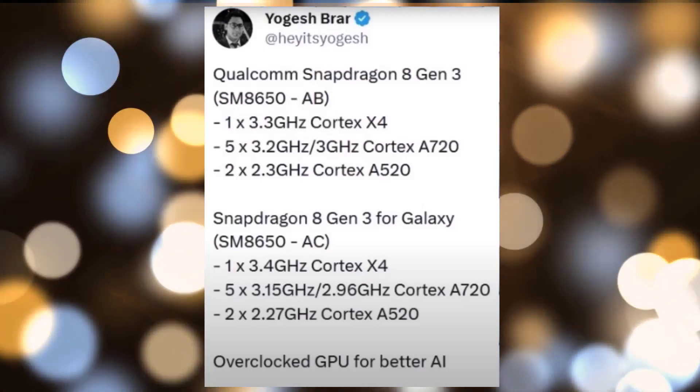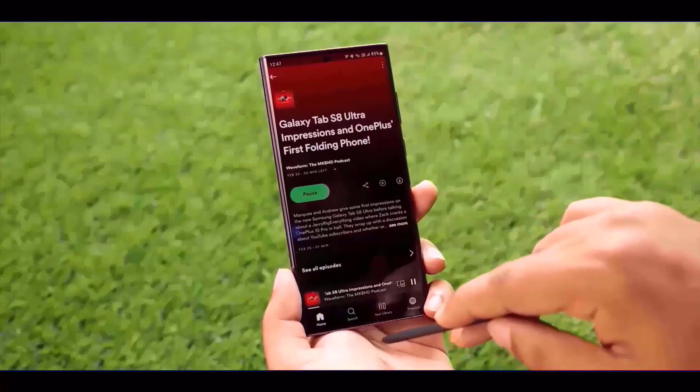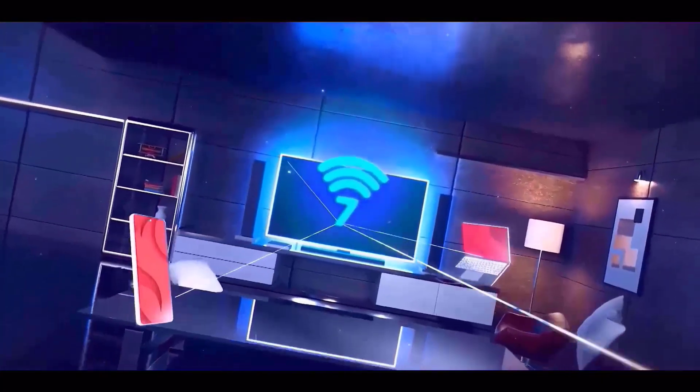The Galaxy variant also features five performance Cortex-A720 CPU cores at 2.96 GHz and 3.15 GHz, and two efficiency Cortex-A520 CPU cores at 2.27 GHz.